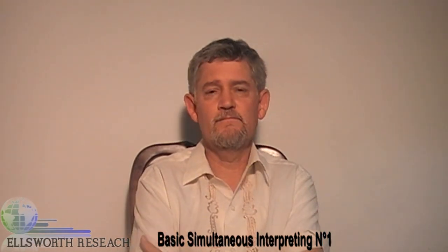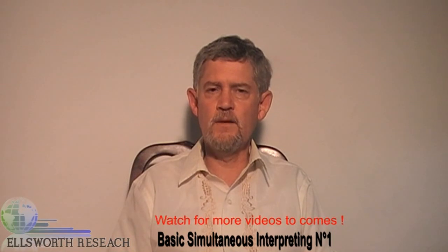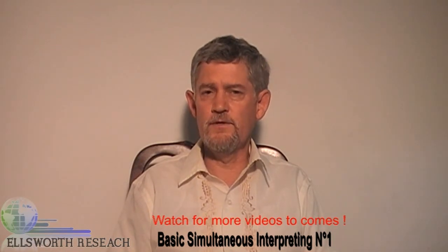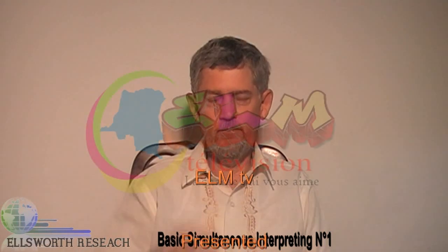And that's it for video one. Thanks for being with us. Watch for more videos under this same title and from this same outfit, Ellsworth Research. And we'll just march ahead from here. Thank you and goodbye.